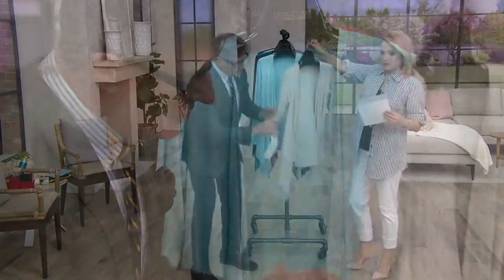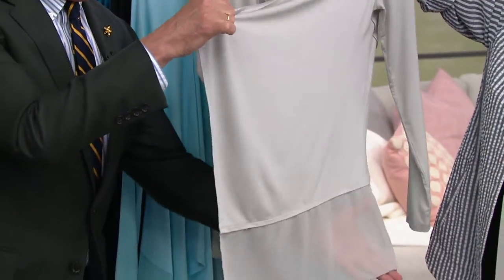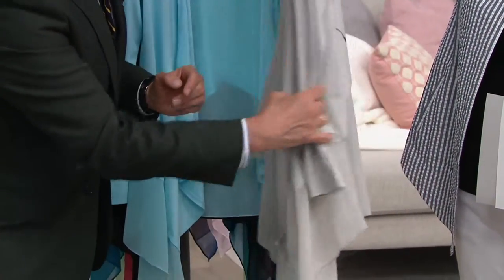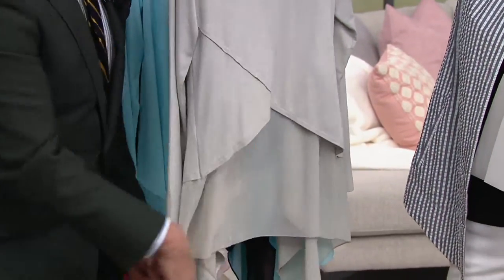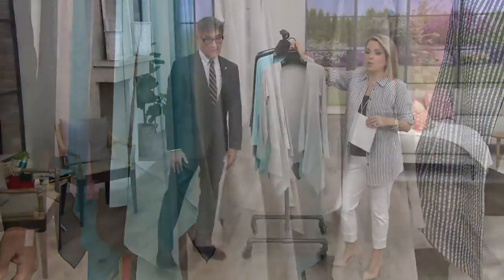Basically what you're getting is a cascade front with that chiffon border at the bottom, so when it drapes you get that beautiful point. The back — I carried the chiffon all the way up and under, so it's a full chiffon back and then that crisscross to give you that effect. Peekaboo, but you're not seeing anything. So pretty and lightweight — I love this so much.